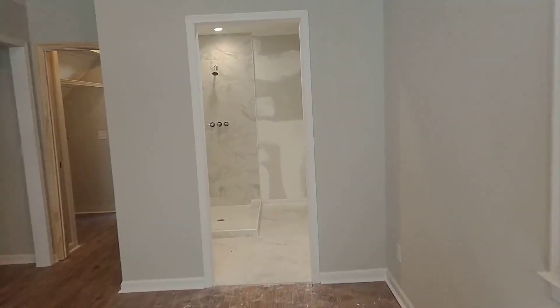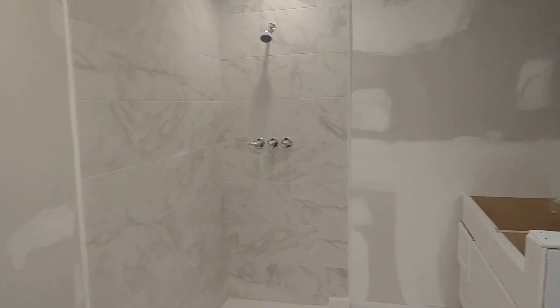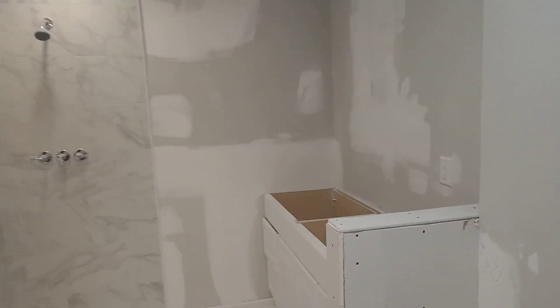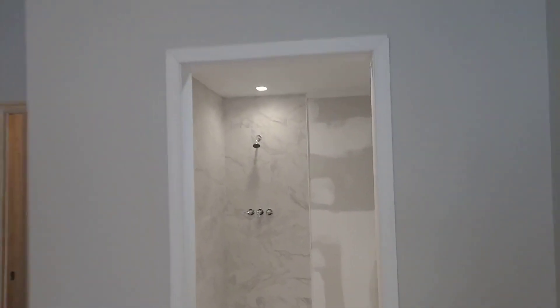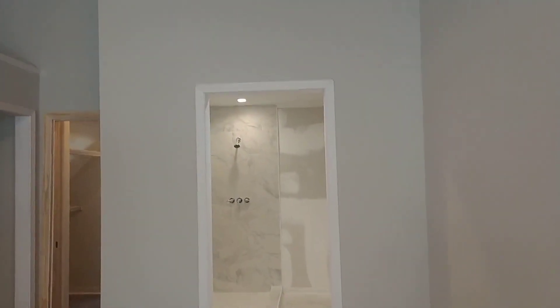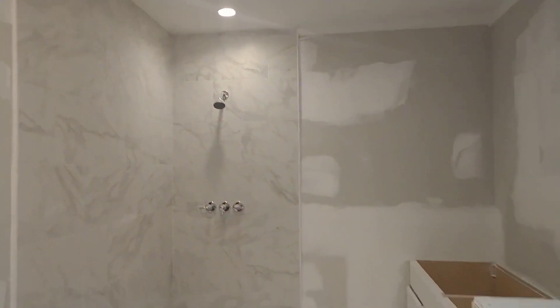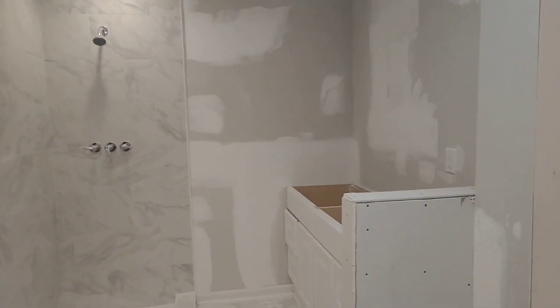Going into the master bath — we're gonna get the shower door next week. This is actually going to have a barn door into the bathroom, which is gonna be cool. This bathroom turned out pretty nice. It's gonna be a dual vanity sink as well.